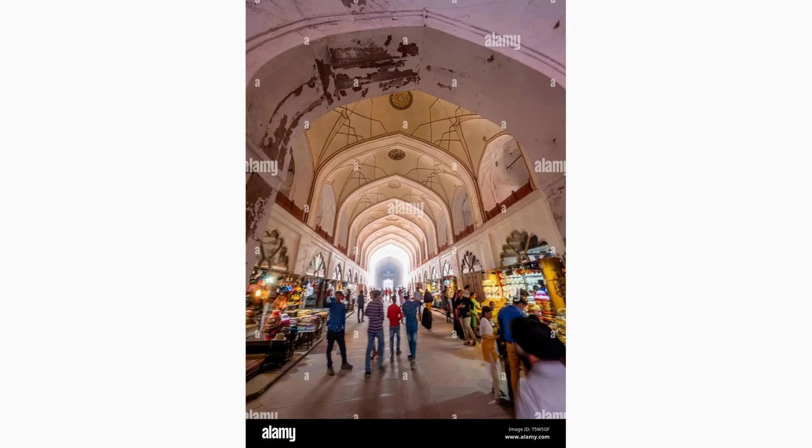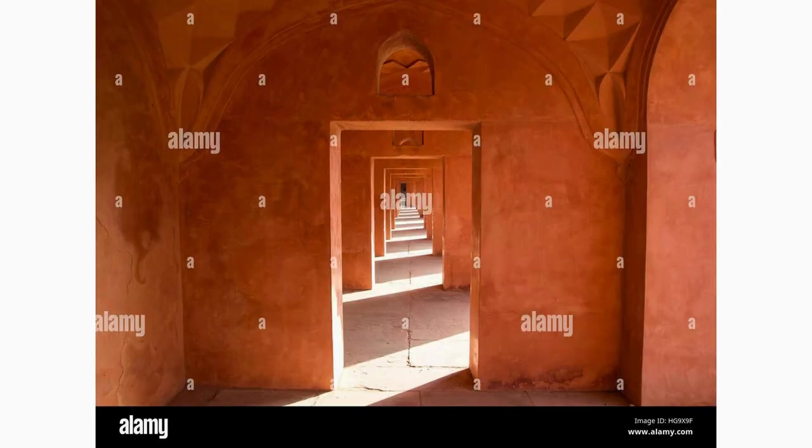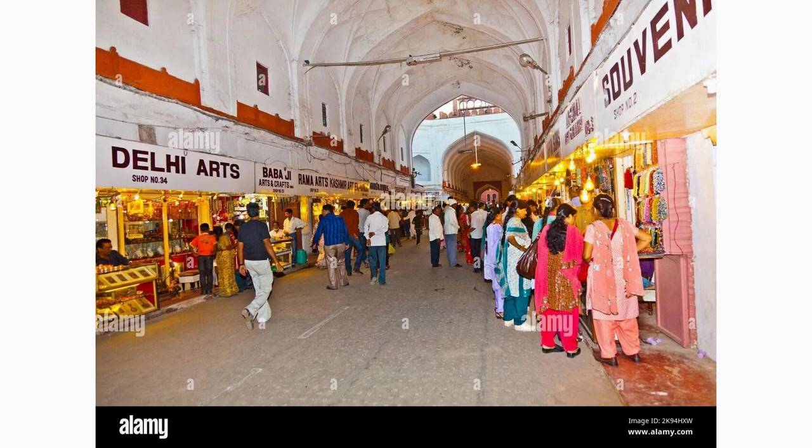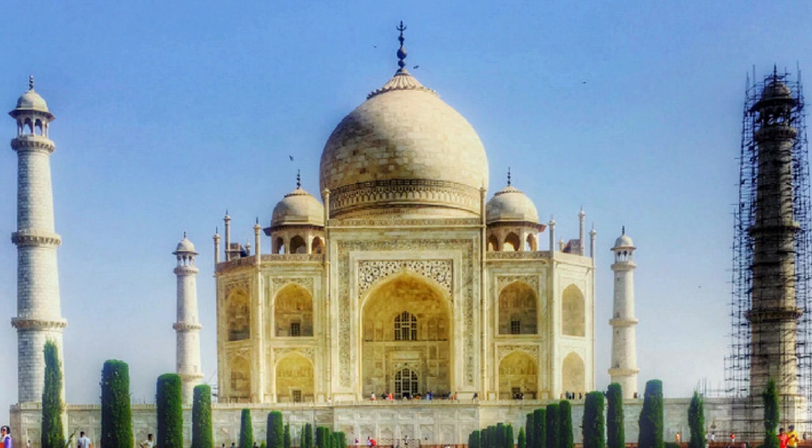For a traditional shopping experience, head to the Mina Bazaar, located near the Taj Mahal complex. This bustling market offers a wide range of souvenirs, handicrafts, textiles, and jewelry. Immerse yourself in the vibrant colors and flavors of India as you explore the narrow lanes filled with shops.